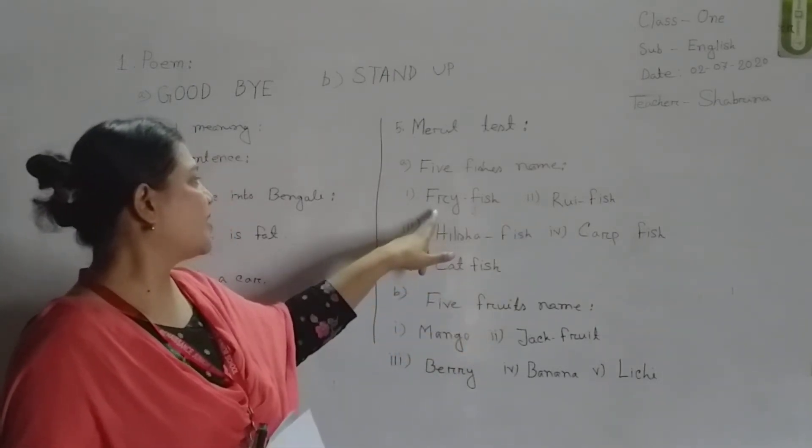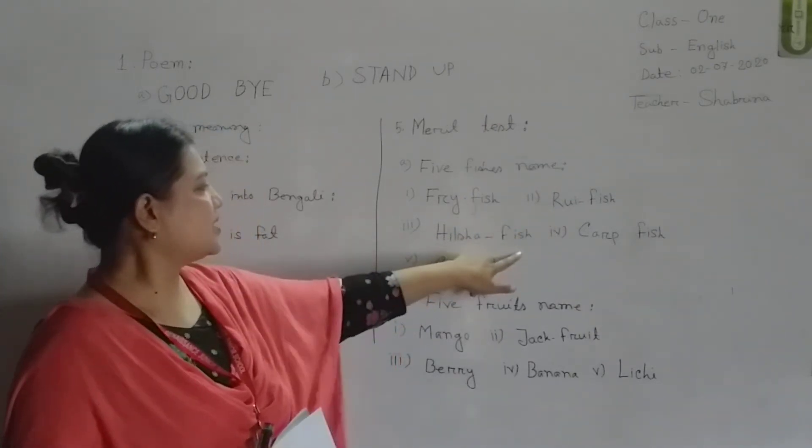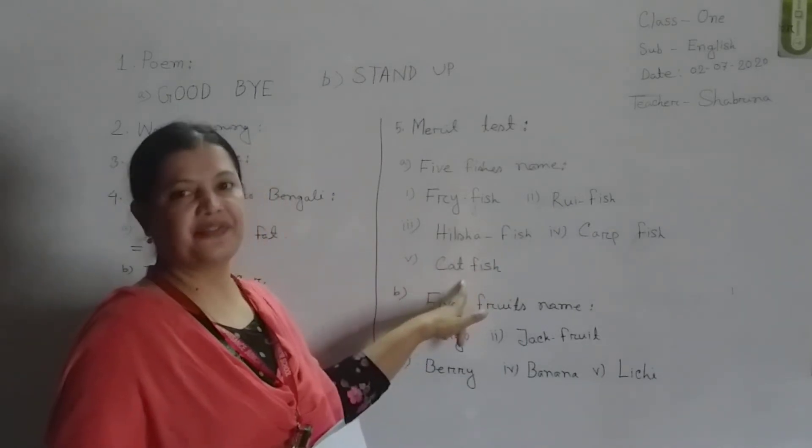We are going to have the first one: fried fish, rui fish, hilsa fish, carp fish, catfish.